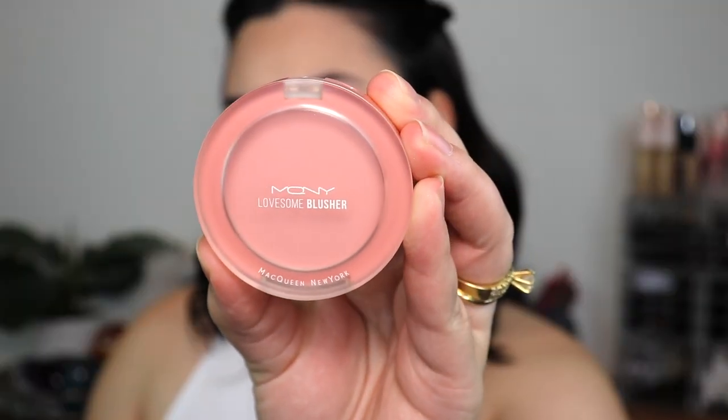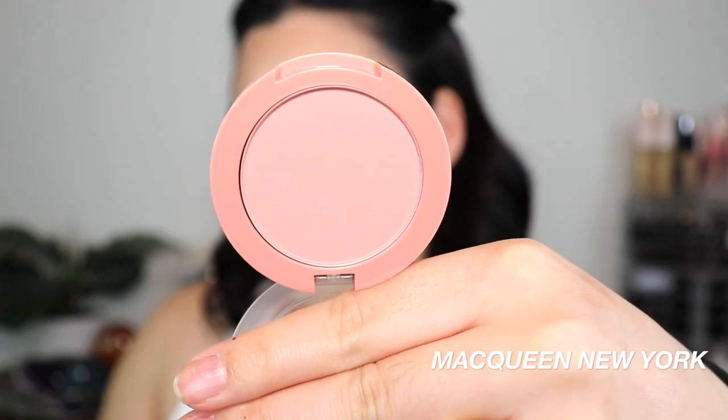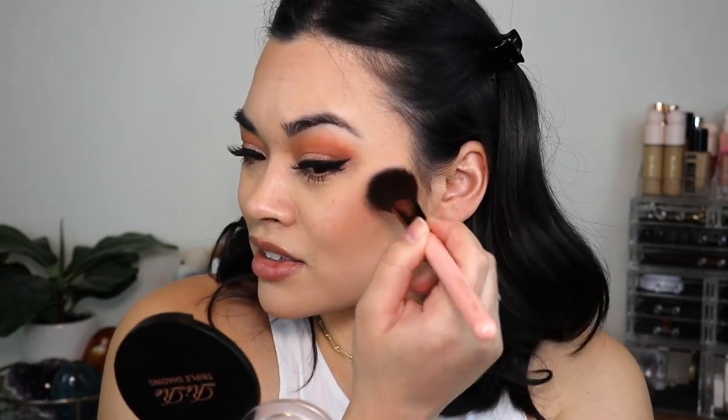The next thing I have here is by McQueen New York. This is the Lovesome Blusher. I got it in Baby Pink and this retails for $6.39. The packaging is really cute — very simple, sleek, with a frosted cover. I am a huge fan of a cute pink blush — like when you come out of the snow and you've got those rosy cheeks and nose. I love that color, it just looks fresh. I'm going to apply it back here on the cheeks. Look at how pretty this pink is.